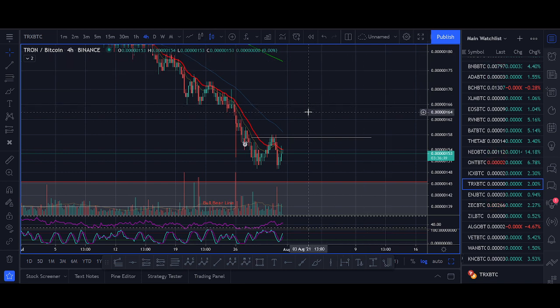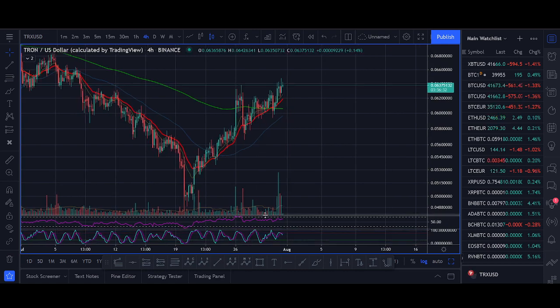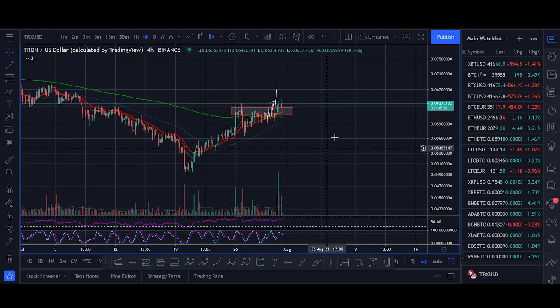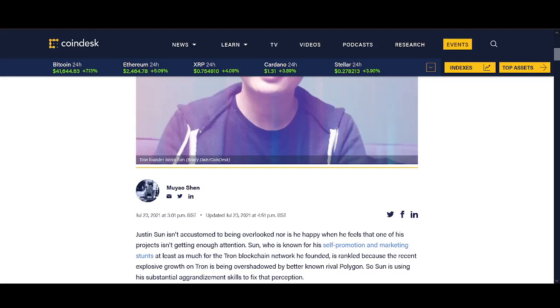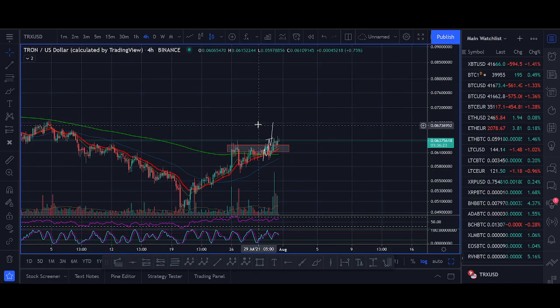Tron potentially could be breaking out now. Tron BTC is at huge support and Tron USD is giving us a nice setup. In this video I'll share with you a quick buy setup where we're targeting if Tron does break out, and I'll quickly update you on the news, but I'll try to keep it short and sweet and share our technical analysis and the trade setup.